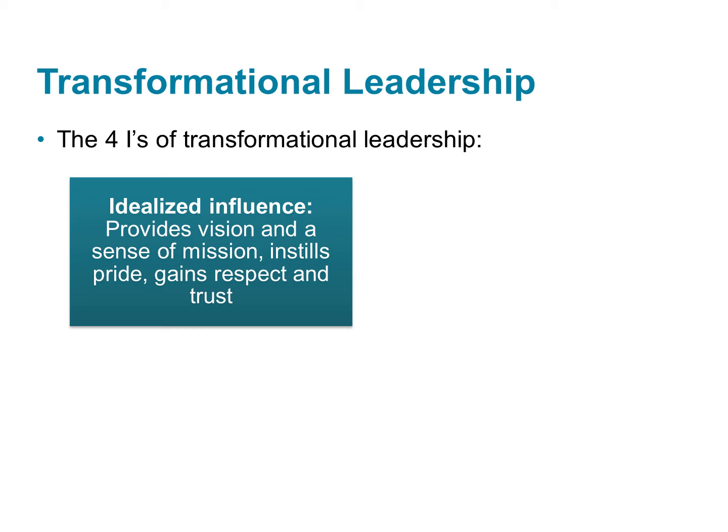Transformational leaders use a lot of the behaviors and strategies we've talked about so far, but they also use four other categories of behaviors. They use idealized influence to communicate a meaningful vision, much like charismatic leaders do. They get followers excited about the vision, and they use communication to gain their followers' trust and respect.